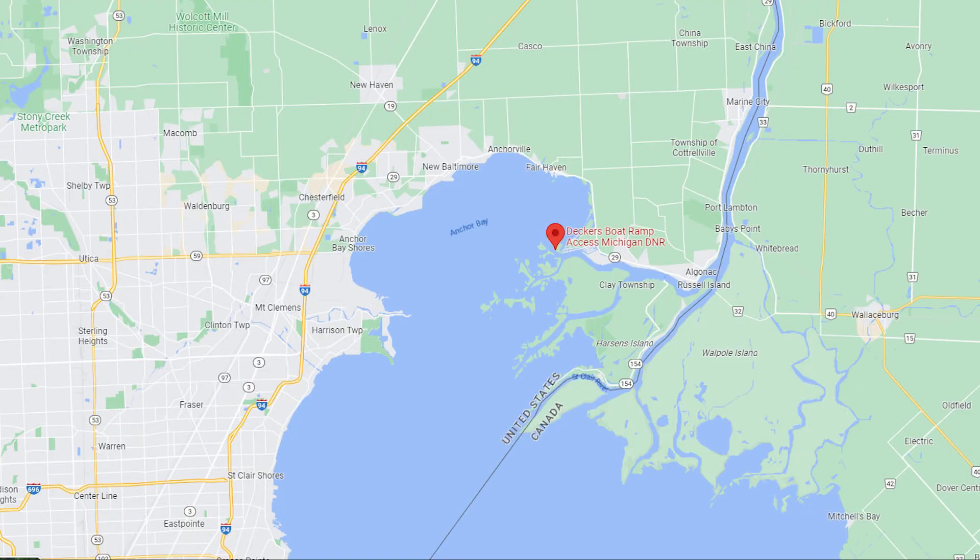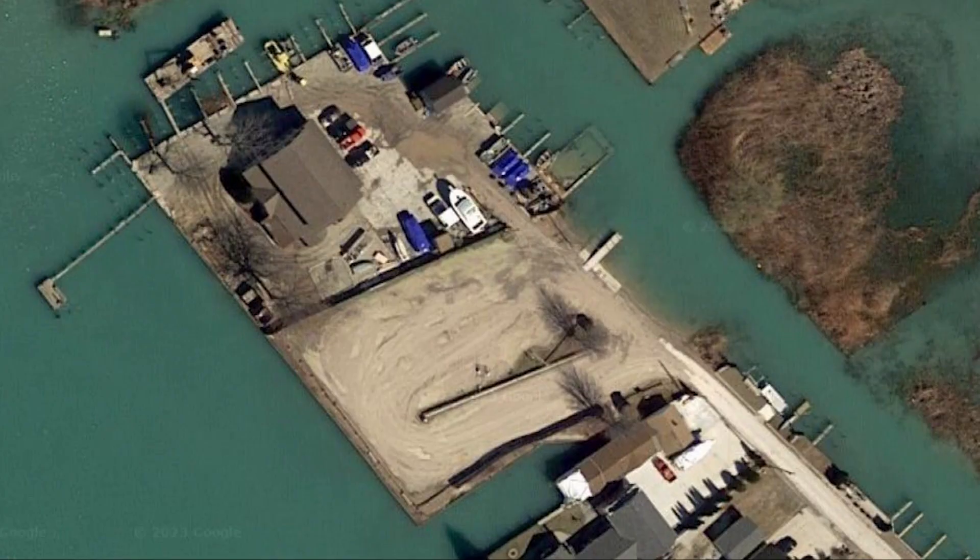Deckers boat ramp is at 9698 Anchor Bay Drive in Clay Township. This is a DNR operated ramp, so your state park access fees will apply. You could probably squeeze 30 rigs in there on a good day, and there are a couple of ramps.